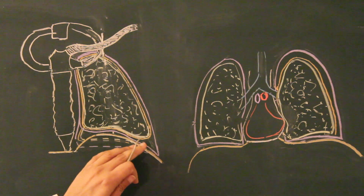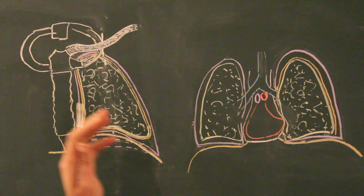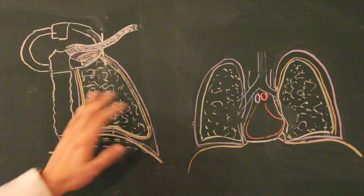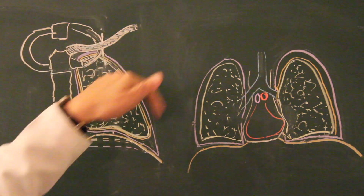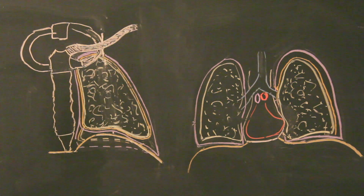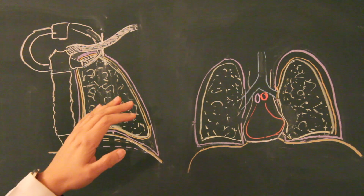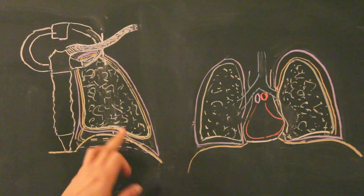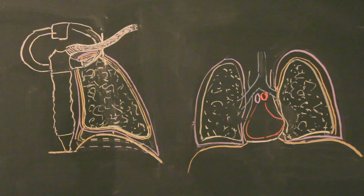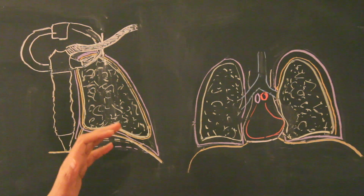As far as the parietal pleura is concerned, it's extensively innervated by sensory nerves and is extremely sensitive to pain. The costal pleura encircles the entire substance of the lung from anterior, lateral and posterior. The intercostal nerves are present in the intercostal spaces, so the costal pleura gets its innervation from the intercostal nerves. It also gets innervation from the phrenic nerve, which is responsible for the sensory as well as motor innervation of the diaphragm, which developed from the septum transversum.